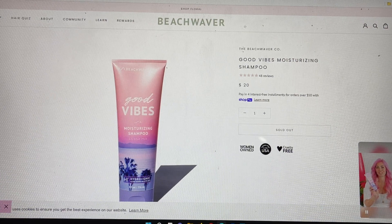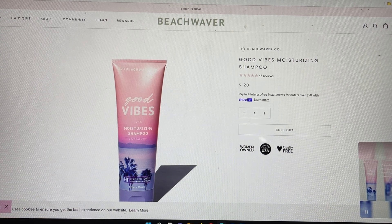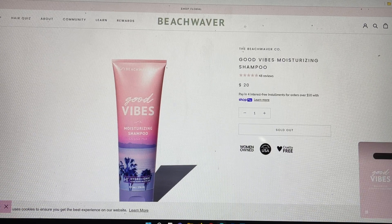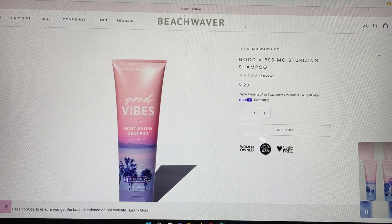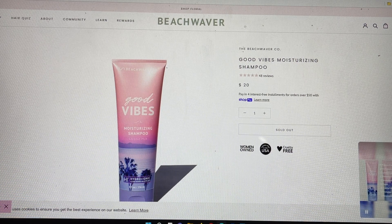Beach Waver, from my understanding, is really famous for their tool that you put your hair in and it automatically spins it — it's a curling iron that automatically spins the hair. I didn't know they even had these types of hair care products, so I don't know if this is new that they're introducing, using a subscription box to help us learn about it. When I went on their website it looked like these products were available, so let's see what they're all about.